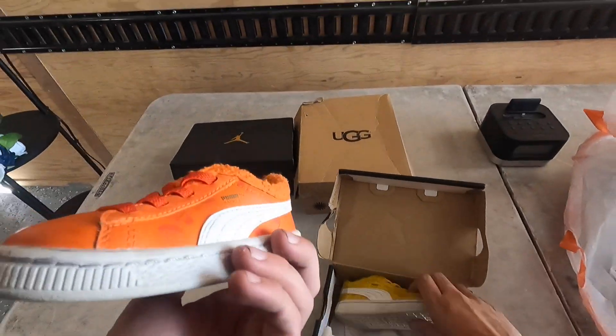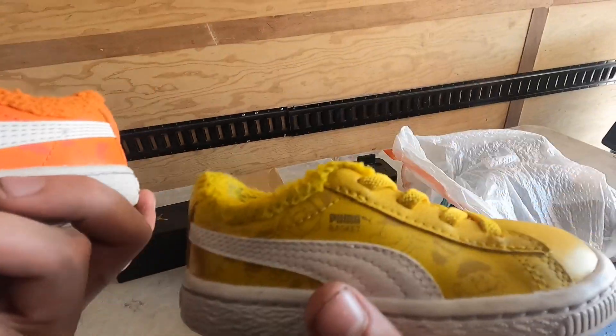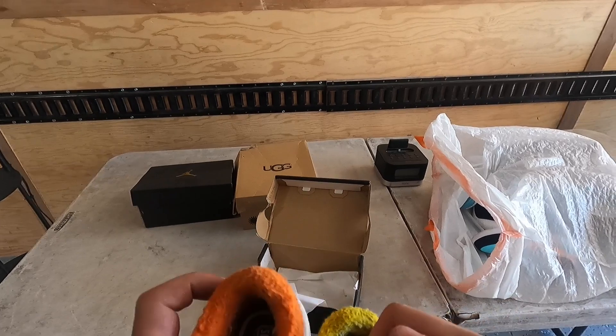These are like Puma eggs — like Sesame Street. Look, they got like Sesame Street characters on them, and the shoes are just — that's pretty cool, that's cute.